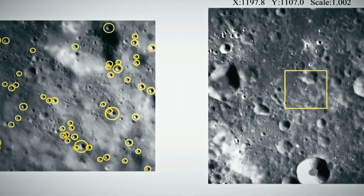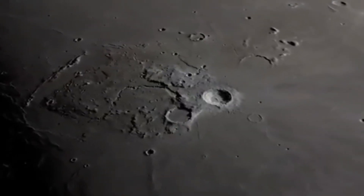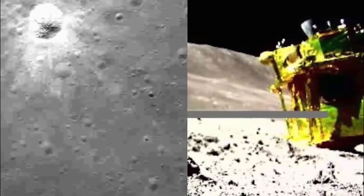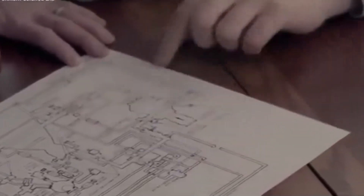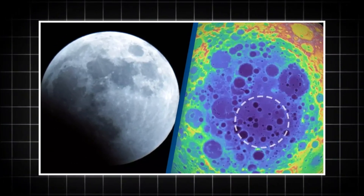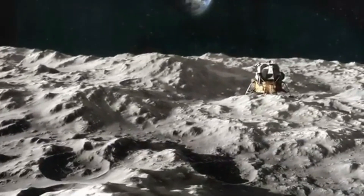As soon as SLIM began analyzing its surroundings, its onboard instruments detected rock formations that didn't match any previously known lunar geology. These unusual formations raise major questions about the moon's history and how its surface has evolved over time. Some scientists believe they could be evidence of past volcanic activity that wasn't accounted for in earlier models, while others suggest they might hint at something even more mysterious. SLIM's sensors also picked up unexpected signatures deep in the regolith — some early analyses suggest the presence of a metallic anomaly buried beneath the surface, something not accounted for in any past lunar studies.